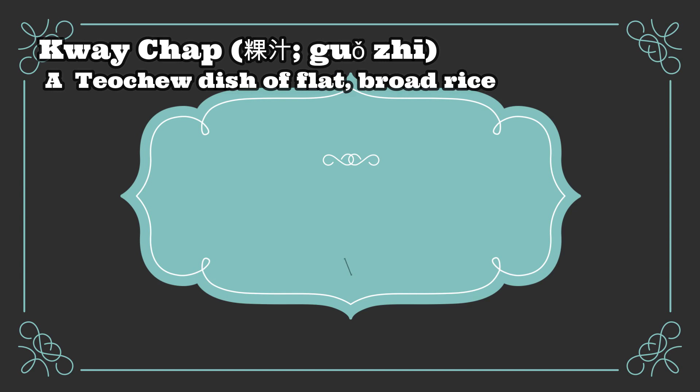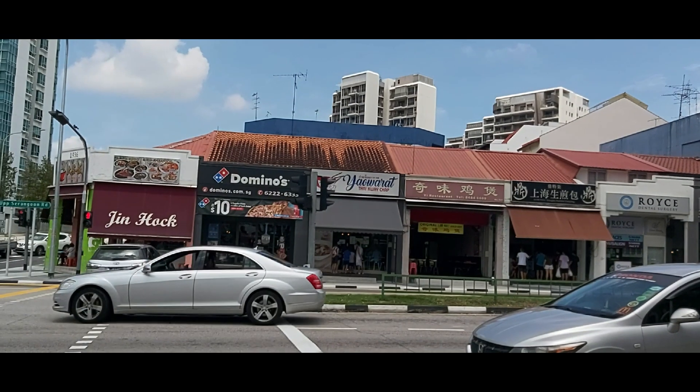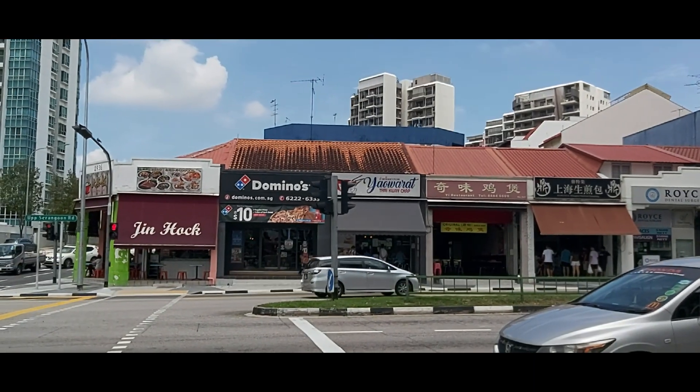Let's go to our next food surprise! Do you like Kway Chap? Kway Chap is a Teochew dish of flat, broad rice sheets in a soup made with dark soy sauce, served with pig offal, braised duck meat, various kinds of bean curd, preserved salted vegetables, and braised hard-boiled eggs.